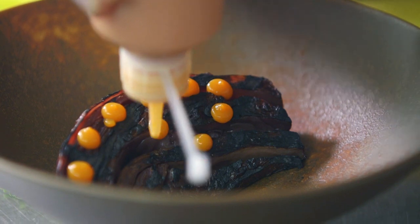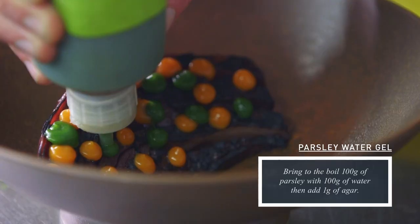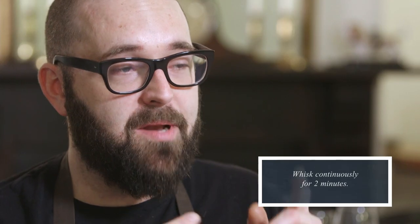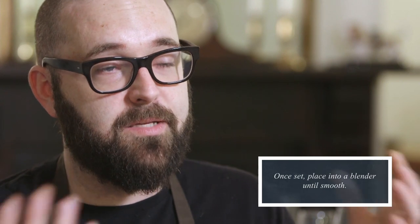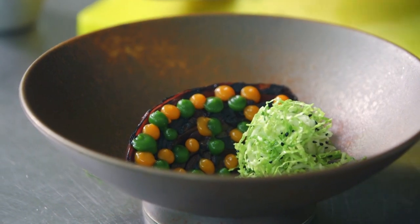We've also got some parsley water gel, which is done in exactly the same way. You blend 100g of parsley with 100g of water, pass it through a sieve to get this beautiful bright green liquid, and again it's 1% agar to that — then it goes on the plate.